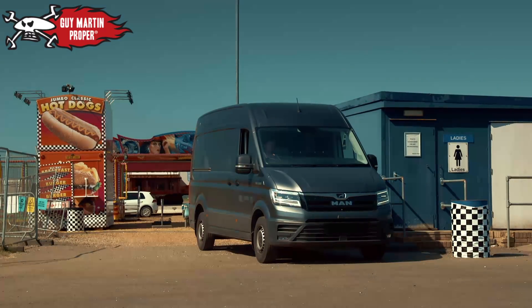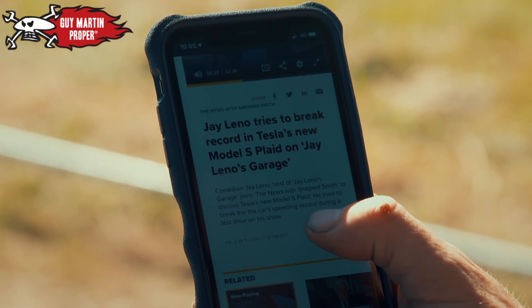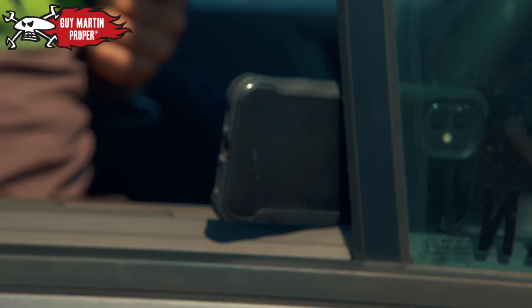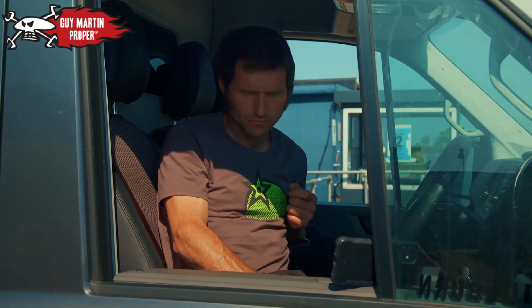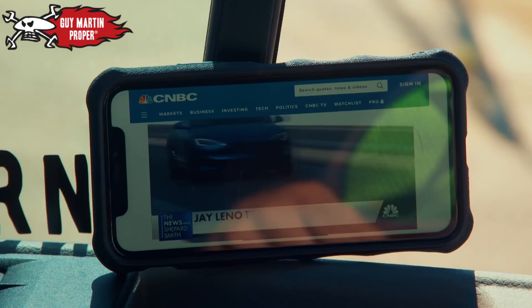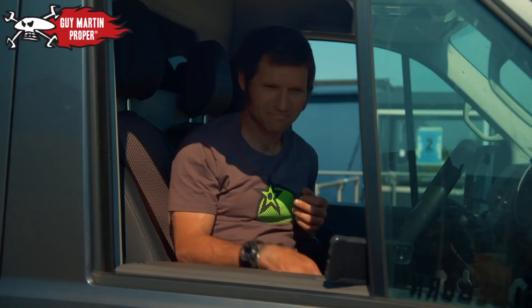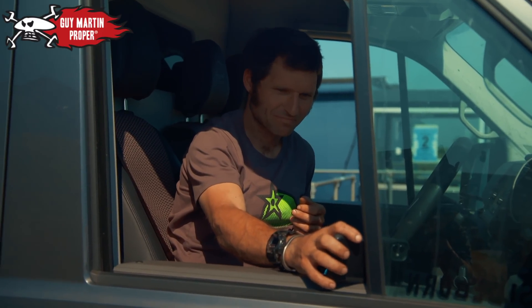Jay Leno tries to break a record in Tesla's new Model S Plaid on Jay Leno's Garage — that's a bit the same as what we're doing. 24 hours ago, NBC reported that the record Guy must beat is no longer 9.86 seconds. It is now 9.247. It is now the fastest production car you can buy, faster than any Ferrari. We are on the back foot, boys.